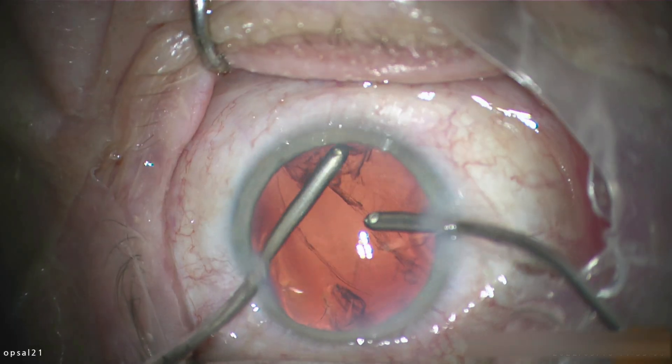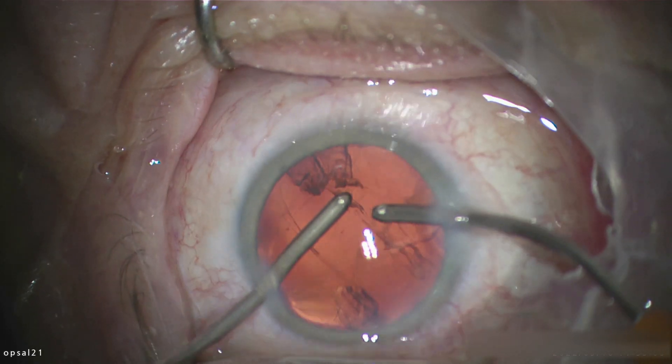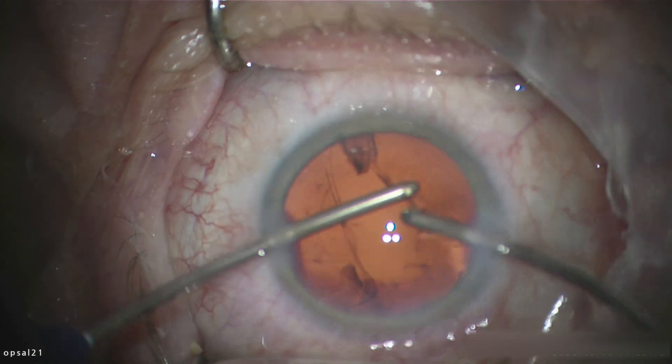A bit more work here — there are still a few more vitreous strands coming forward.